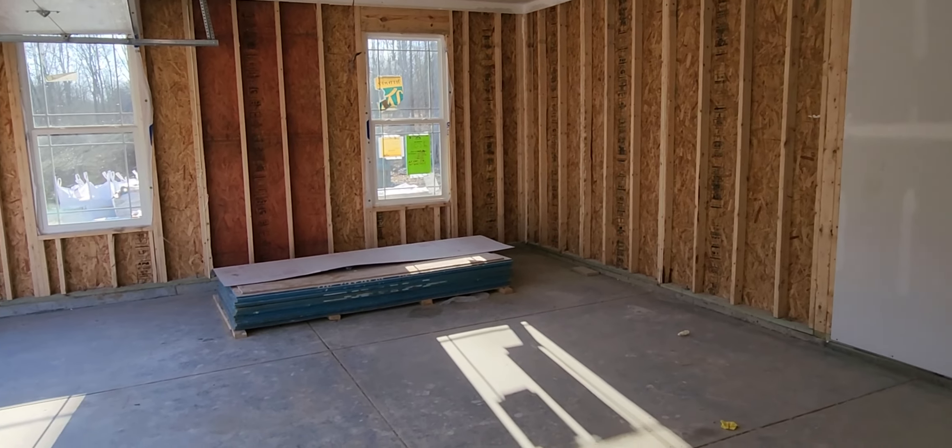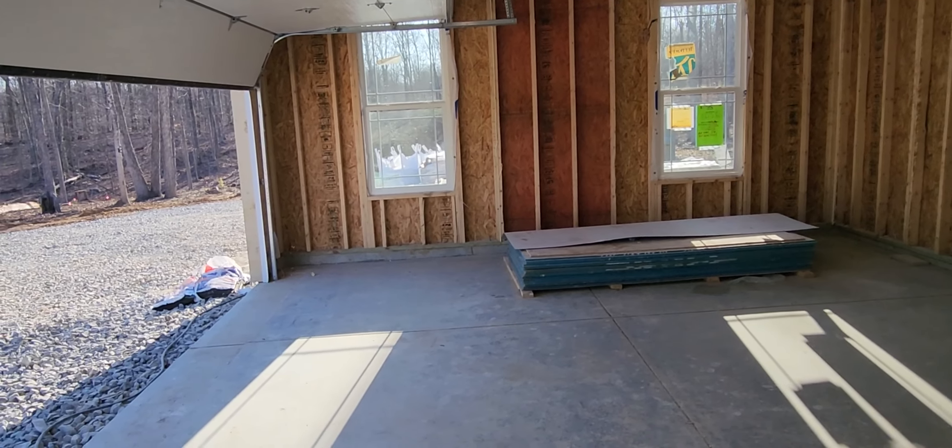They cleaned out the garage. It is looking good.